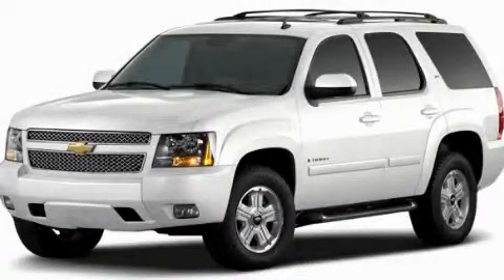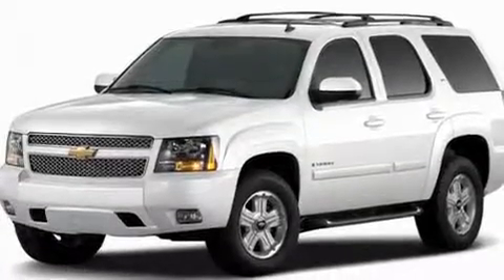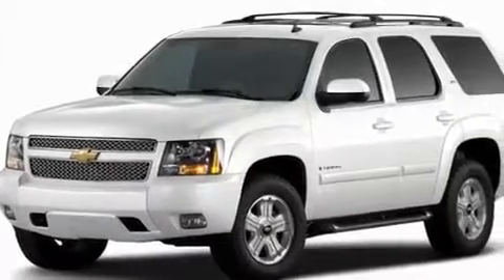This is a 2011 Chevrolet Tahoe, a vehicle with safety, comfort, and space. It features a 5.3-liter, eight-cylinder engine and a six-speed automatic transmission.